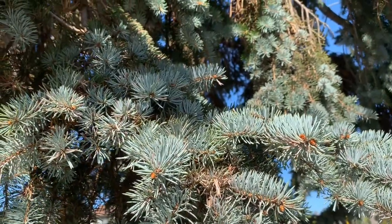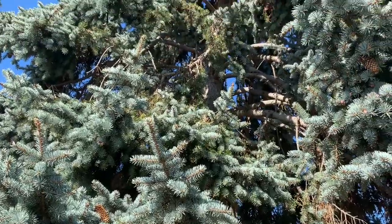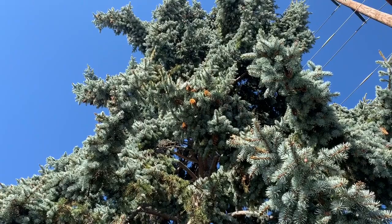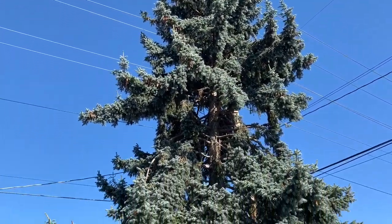Like all evergreens, this Colorado spruce helps to reduce the load on our urban stormwater infrastructure by slowing down the rain that lands on its canopy during storm events. As much as half of the water that falls on a tree like this will actually land on the ground. Cool!